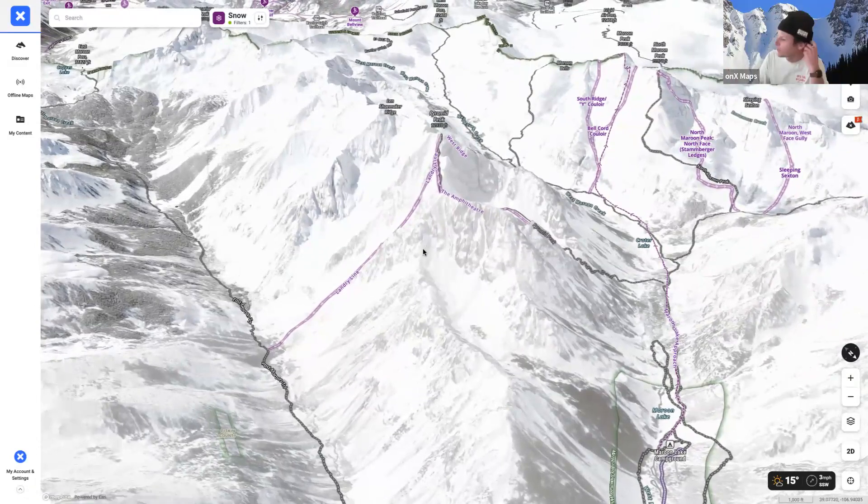In the app, Pyramid Peak is identified on the map. The Landry Line runs down from the summit. This is the Maroon Bells area — three 14ers sitting close together just outside Aspen, one of the most spectacular and visited areas in Colorado.